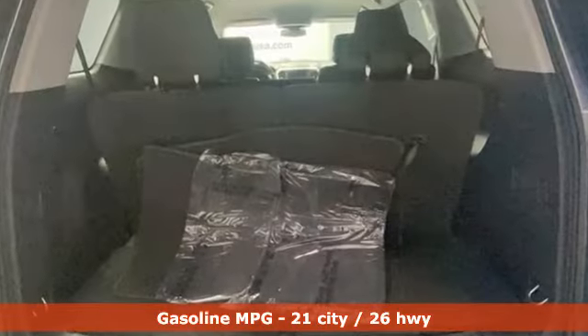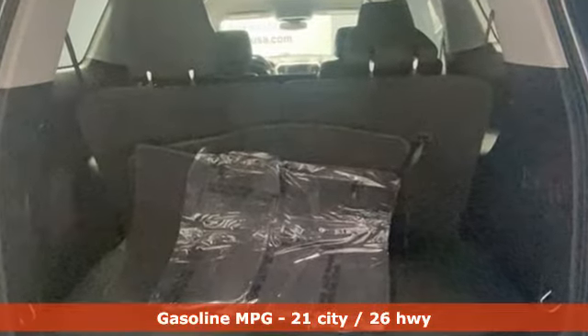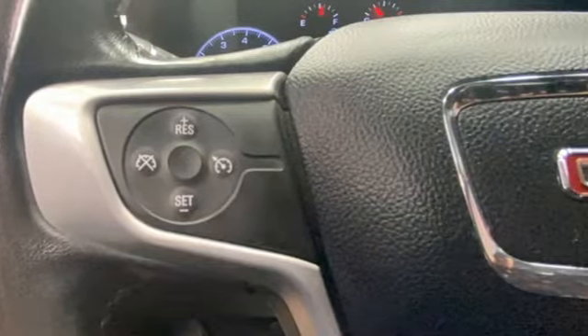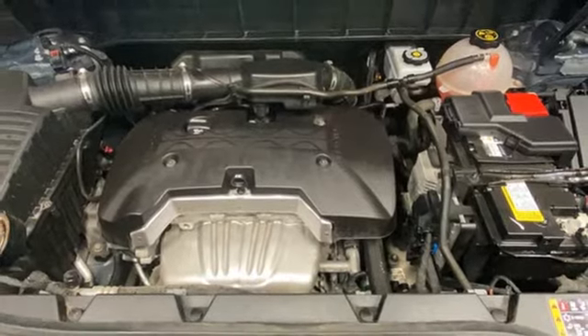Inline 4-cylinder engine. Dual-zone climate control. Bluetooth streaming audio. Manual tilting steering column. GMC 4G LTE Wi-Fi hotspot.